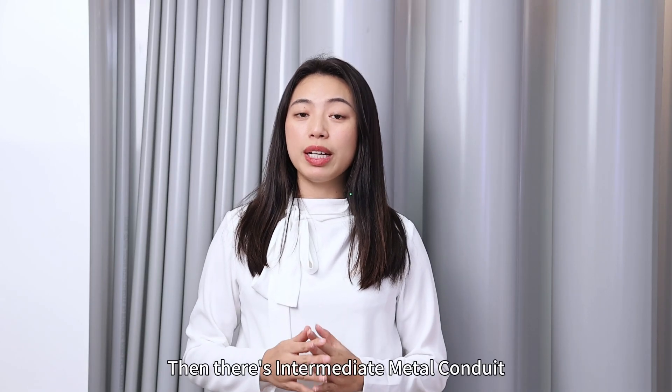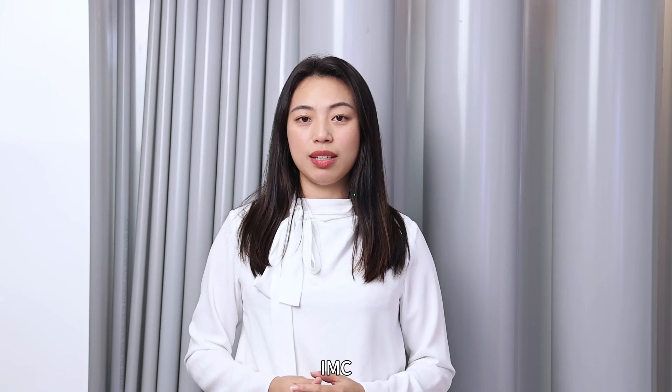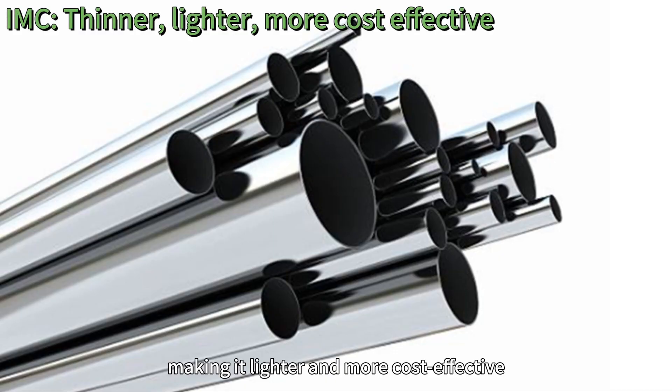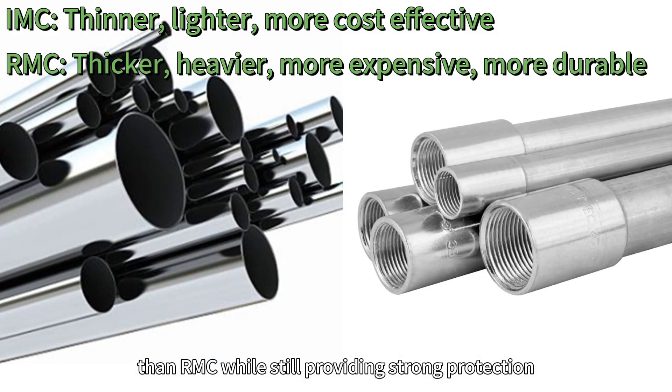Then there is Intermediate Metal Conduit, or IMC. It's designed for similar applications as RMC but has thinner walls, making it lighter and more cost-effective than RMC, while still providing strong protection.